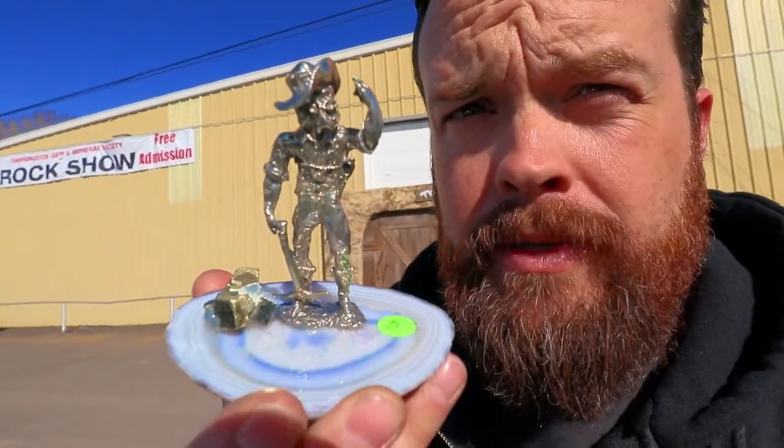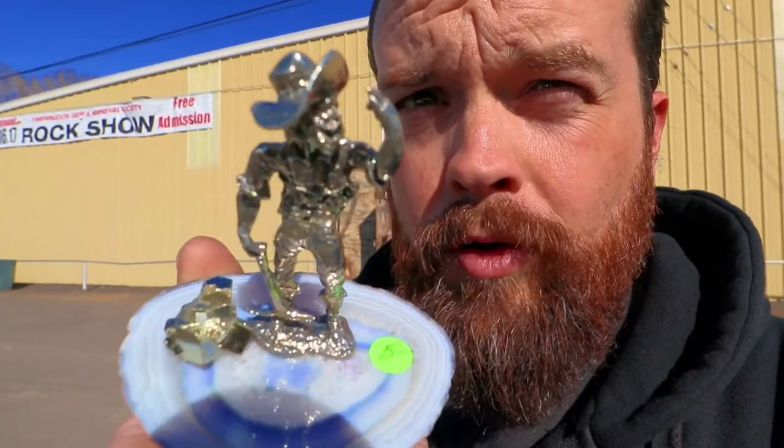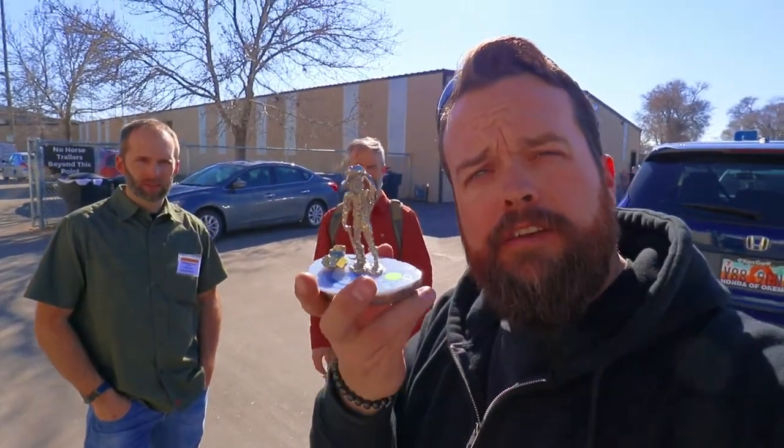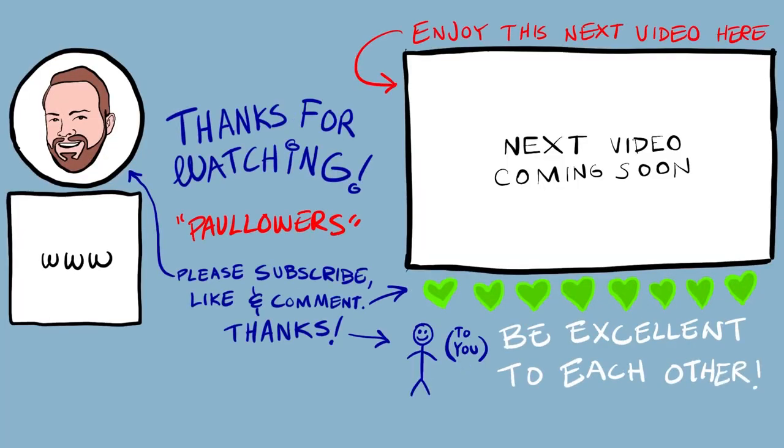I hope you had as much fun as I did here at the Rock and Gem Show. I got myself a little prospector - I thought it was cool because I want to do some prospecting, and it was only five bucks. And I got a good piece of agate and some iron pyrite - fool's gold. And I got myself this bracelet. Maybe I'll feel rejuvenated and healing. Thanks guys for hanging out, and thanks Rich for being part of the society to make us a little more interested in stuff like this. Be excellent to each other. Ta-ta for now.